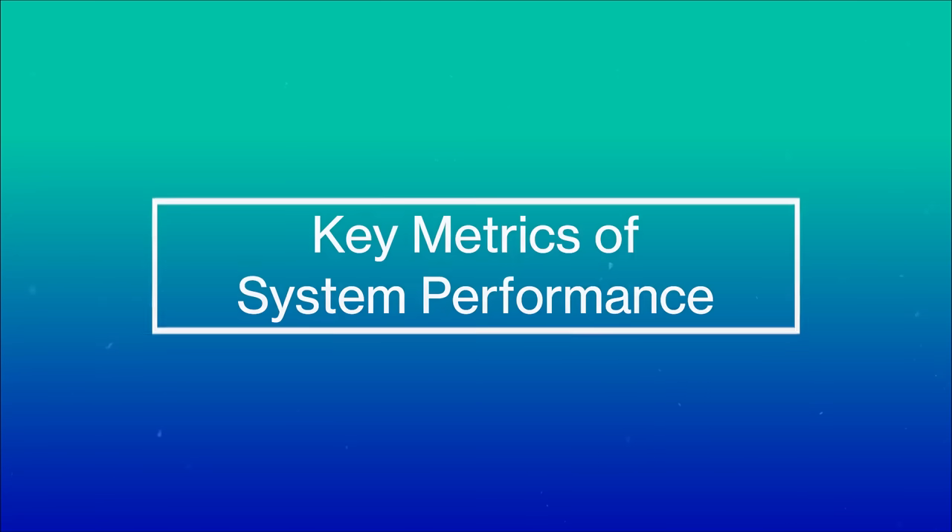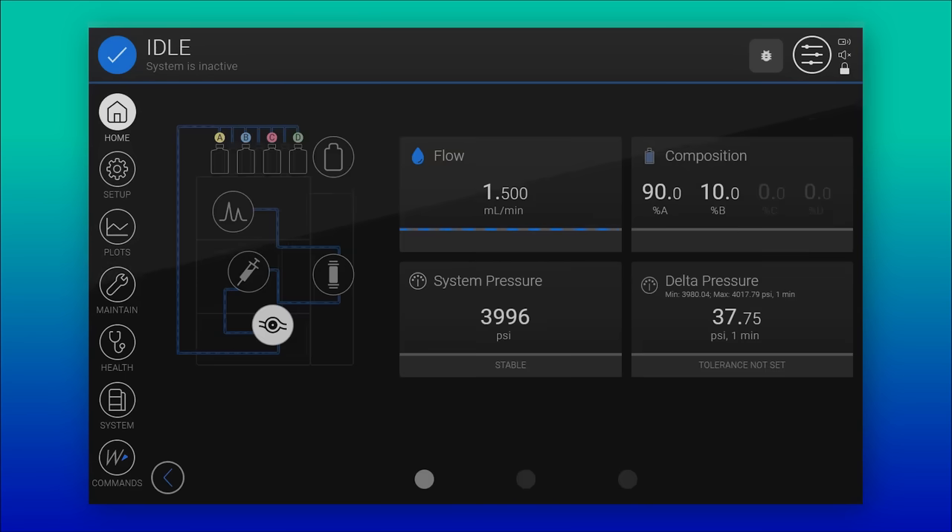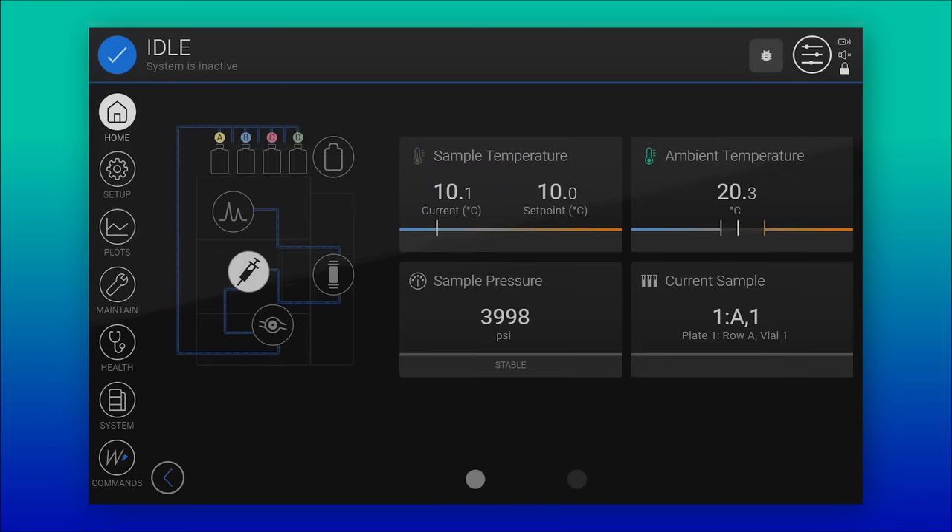Additionally, the user interface delivers clear snapshots of the key metrics of system performance, where system observations can be quickly obtained. These innovations have all been specifically developed to provide the confidence needed to quickly make decisions regarding system use and increase the efficiency of your laboratory.